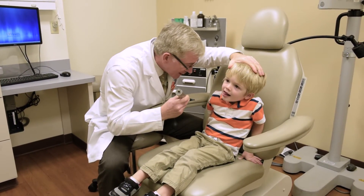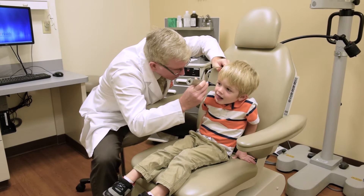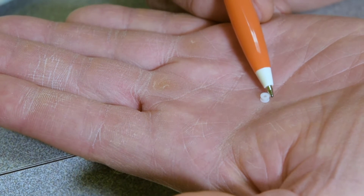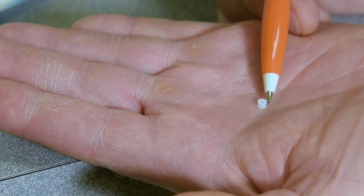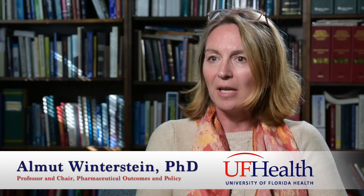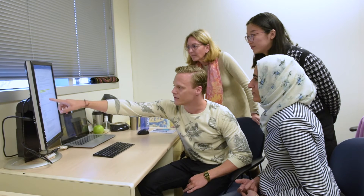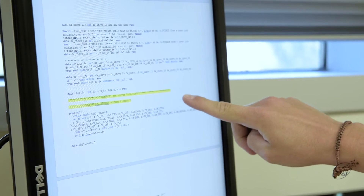We did a study looking at the records of kids who received tympanostomy tubes, or ear tubes. We used a large data set of patients who are insured by Medicaid. This was roughly 100,000 patients that we were following to see whether there were detrimental effects.